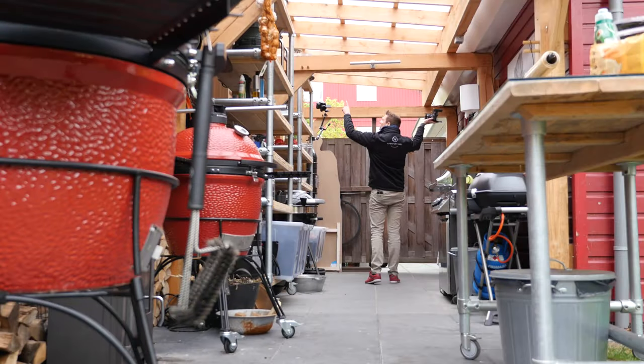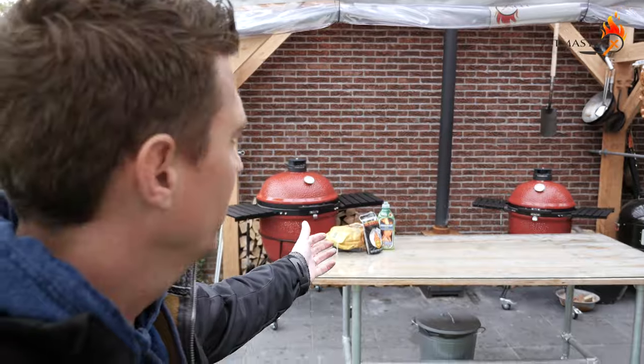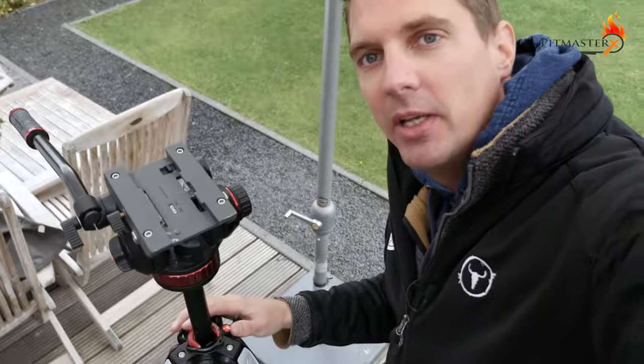We've been doing these Q&A videos and interviews, and something's missing, so today we'll mix it up. I received a lot of questions about the studio, and I've been working hard on it since September last year. We're going to do a studio tour. Of course, you've all seen this view behind me — that's the basic view, and the way I do that is I have a tripod set up here. I built kind of a shed thing.